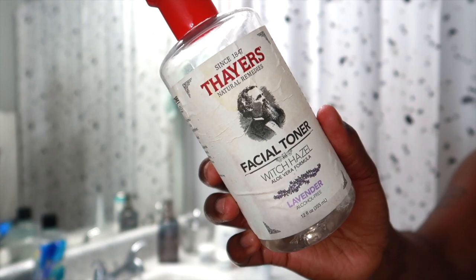The facial toner I'm using is from Thayer's. I love the Thayer's brand of toner, so that's what I'm using for my face tonight.